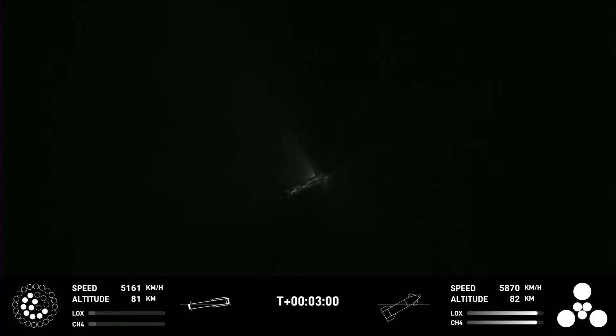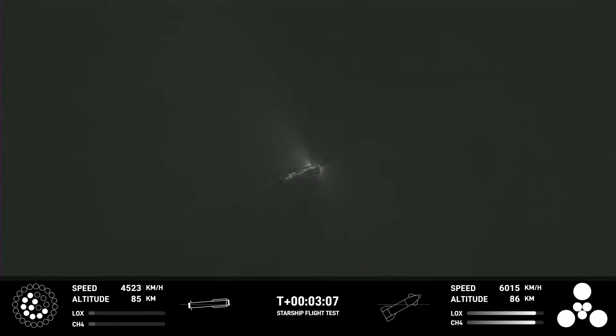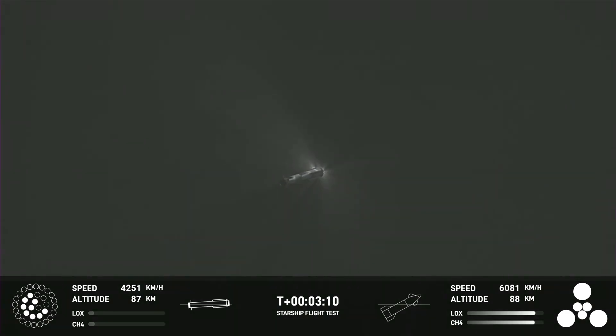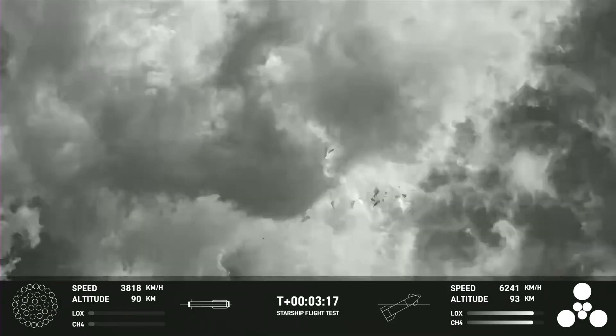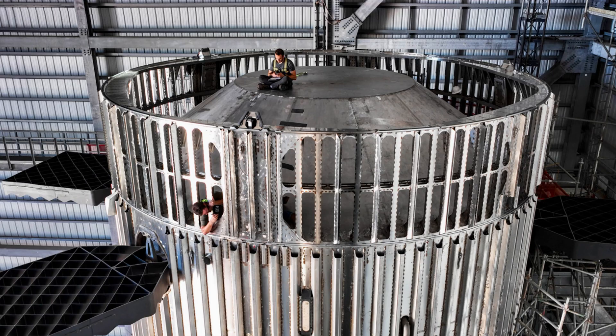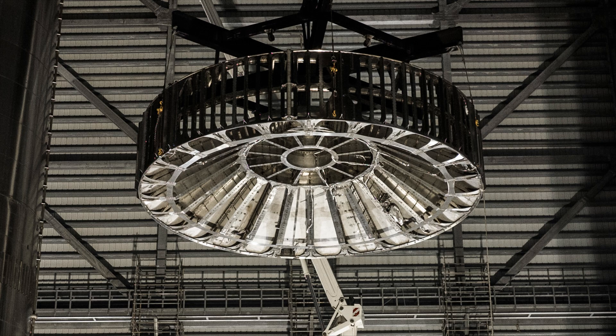Notice, however, that a number of the engines have not relit, and also watch the bottom of the booster — we start to see flashes that appear to coincide with these events. There are very clearly problems with the thrust section of this booster and it's getting worse until eventually the whole booster finally gives up in a catastrophic blast, destroying it. From the booster's point of view, hot staging looks like it was a success. The hot staging dome appears to have protected the booster, as there's no obvious damage or leaks from that end.